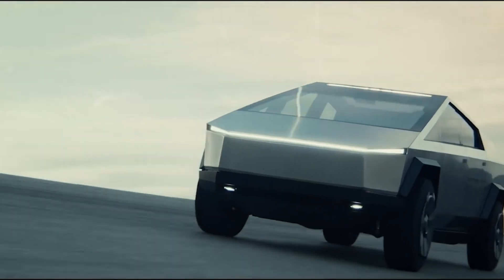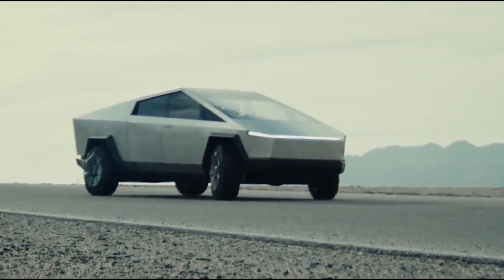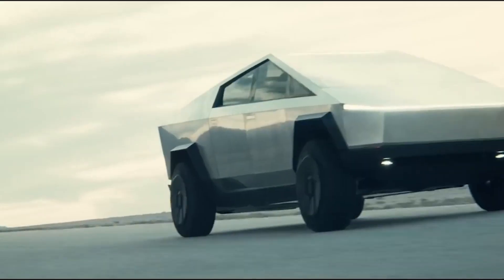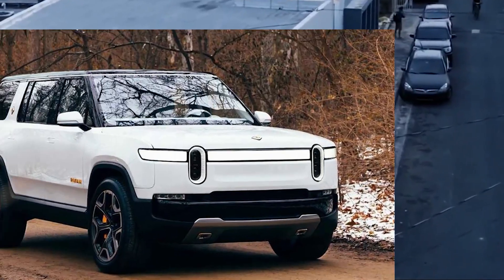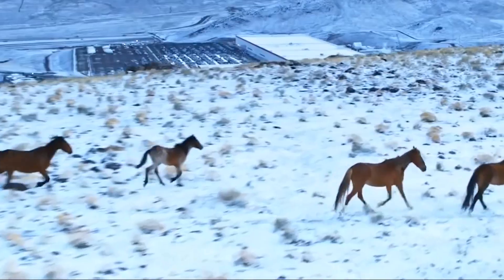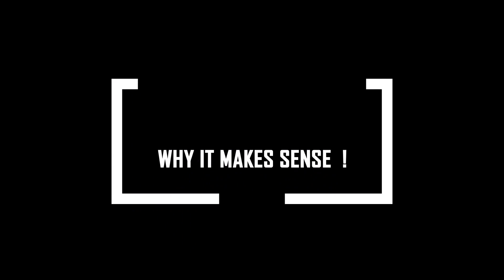That is absolutely mind-blowing. The Tesla Cybertruck was announced in 2019 with a base model price of $39,900. This price was striking for a truck of this capacity, with all the technological innovations it offers — far lower than comparable ICE or electric vehicles. Take the Rivian R1T as an example, priced at $67,500 for the explore package. Here is why it makes sense.